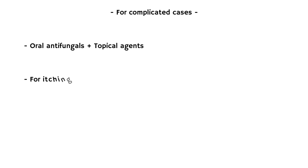For complicated cases of jock itch, oral antifungal medications along with topical therapy are indicated. For itching, oral chlorpheniramine or fexofenadine can be taken.